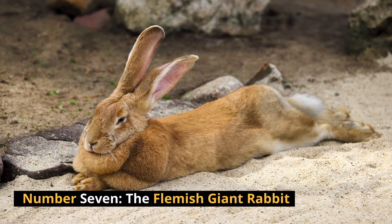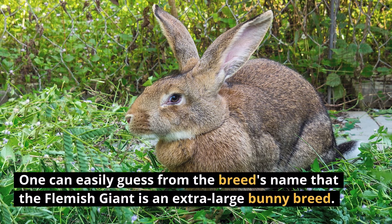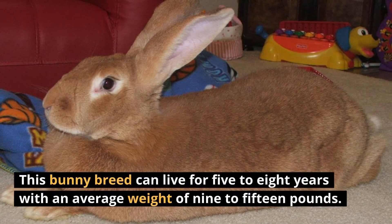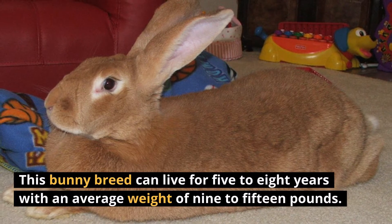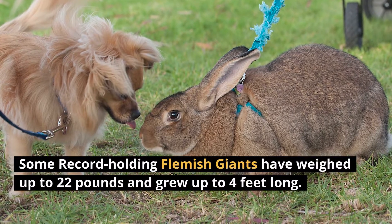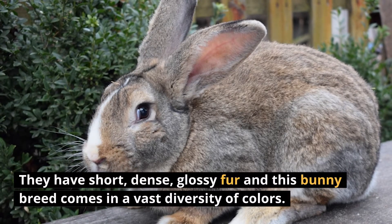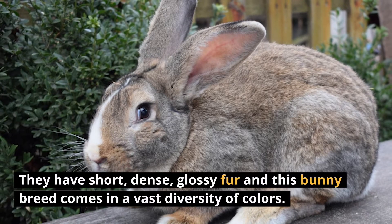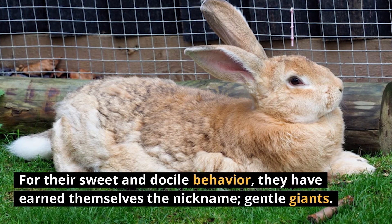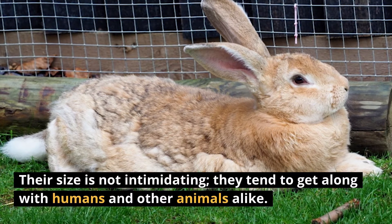Number 7: The Flemish Giant Rabbit. One can easily guess from the breed's name that the Flemish Giant is an extra-large bunny breed. This bunny breed can live for 5 to 8 years with an average weight of 9 to 15 pounds. Some record-holding Flemish Giants have weighed up to 22 pounds and grew up to 4 feet long. They have short, dense, glossy fur and come in a vast diversity of colors. For their sweet and docile behavior, they have earned themselves the nickname Gentle Giants. Their size is not intimidating; they tend to get along with humans and other animals alike.